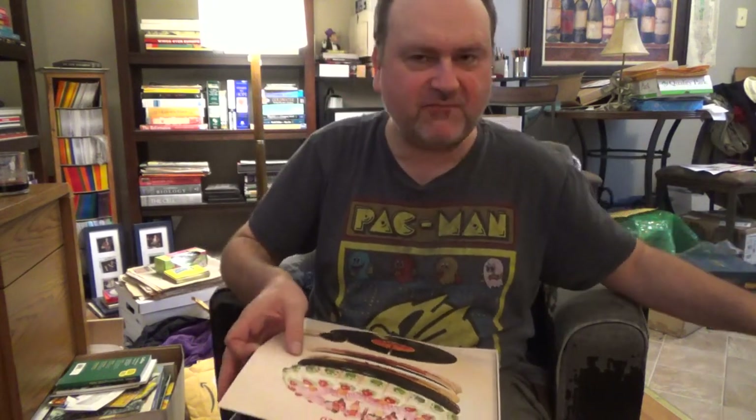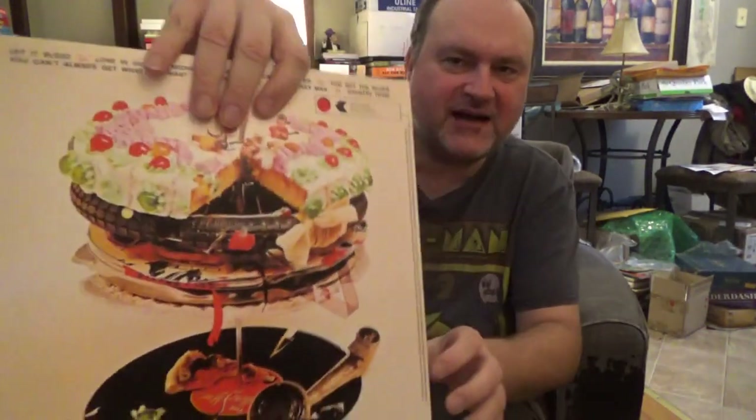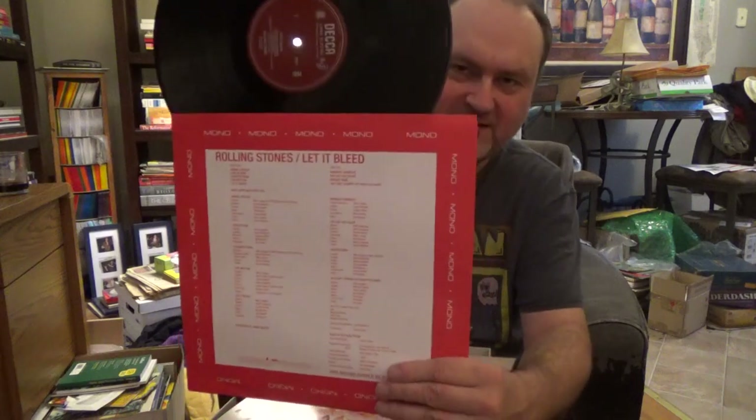Then you get the original mono version of Let It Bleed from 1969, and it's in a red sleeve this time. Still beautiful black vinyl — let me take it out. There you go, it's a nice record.